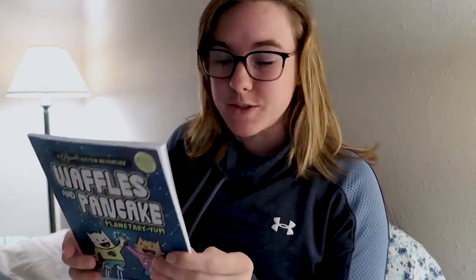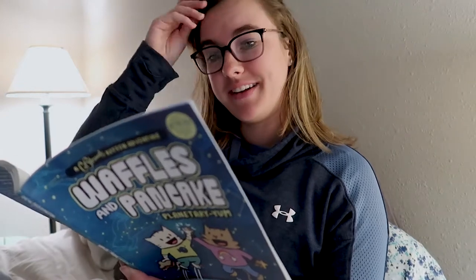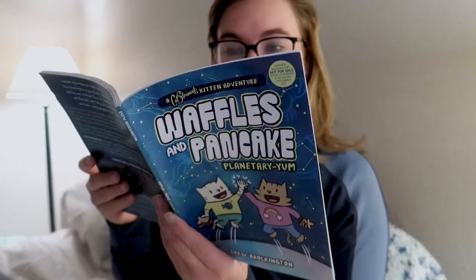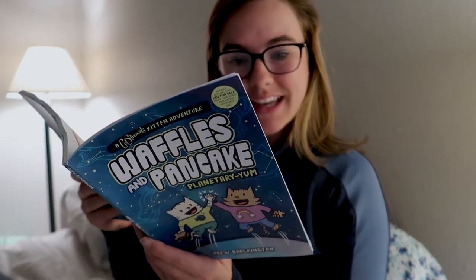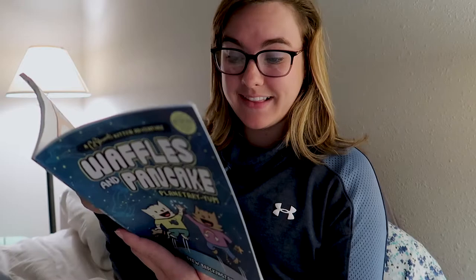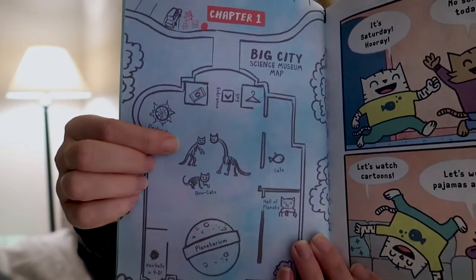I'm so excited to start this book. Let's just open it up — this is already adorable. So at chapter one we have a big city science museum map with the entrance, exit, dino cats, the planetarium, the Hall of Planets. Oh my goodness, look at how cute this is. Dino cats — that's all I need!